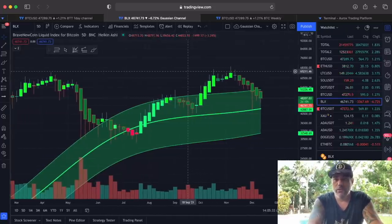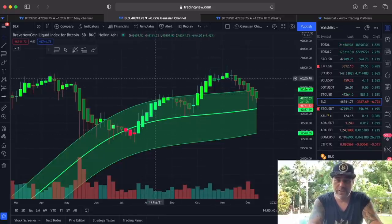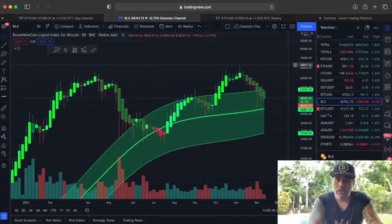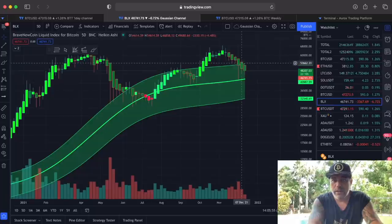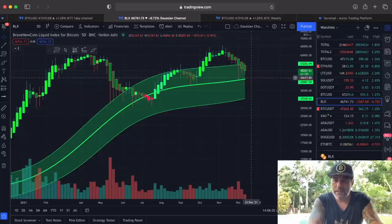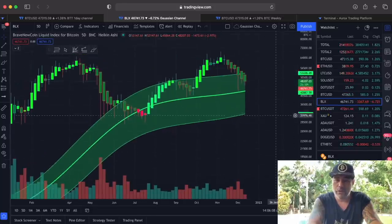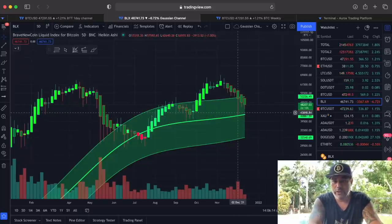The next chart is the Gaussian channel on the five-day chart. These are five-day candles. This is not good when we enter that channel because it will suck us down to the midline and sometimes even to the bottom. At the moment we came in and got sucked down to the bottom, and we are still trying to hold. The midline is at $42,700.